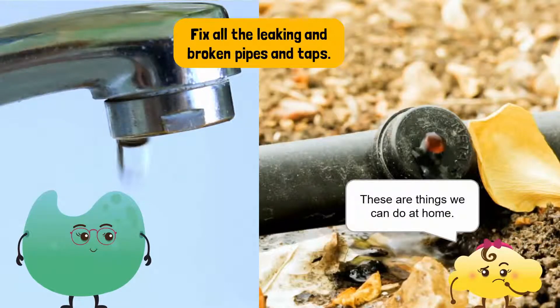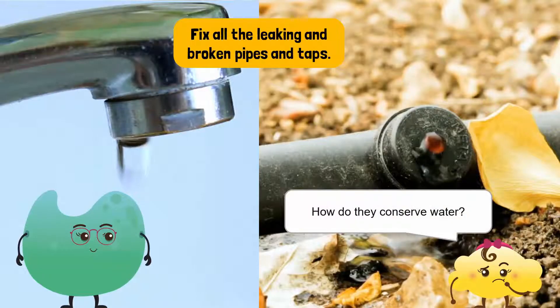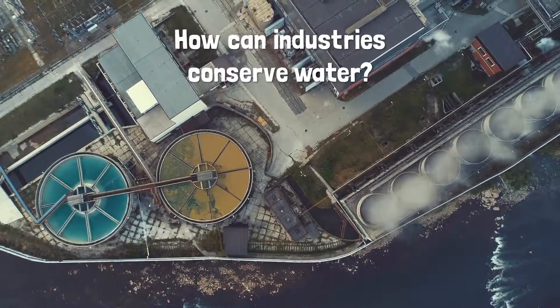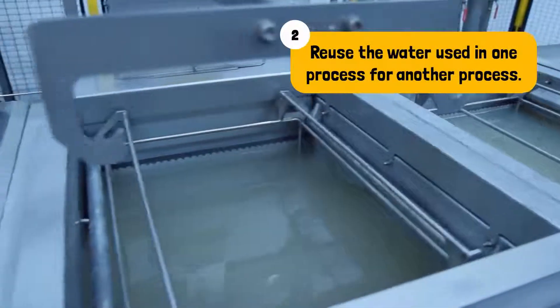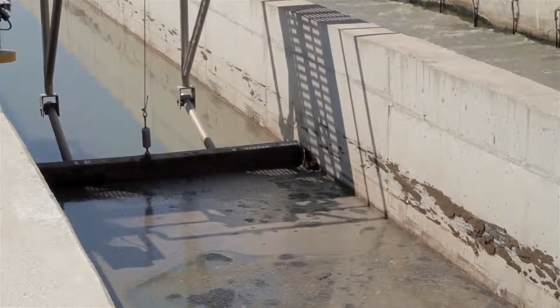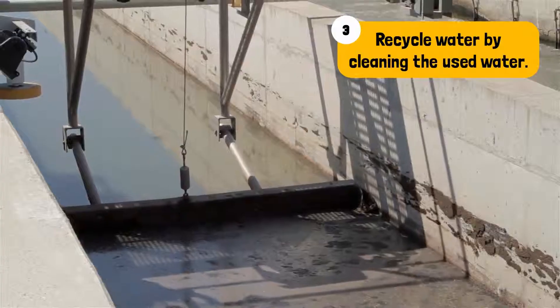Mrs. Coco, these are things we can do at home. But what about the big factories and companies that use water? How do they save their water? Well, paper mills, chemical industries and other big factories can conserve water in three ways. They can reduce their water usage by using less water in their work. Secondly, they can reuse water — if they have used water in one process, they can use it again for another process where possible. The third is through recycling water. Industries that use water for one process can clean that water and then use it for other work.